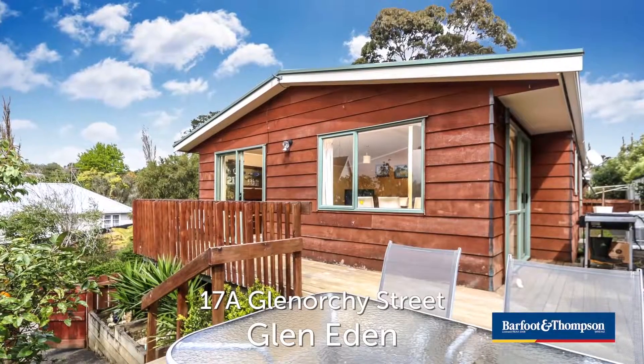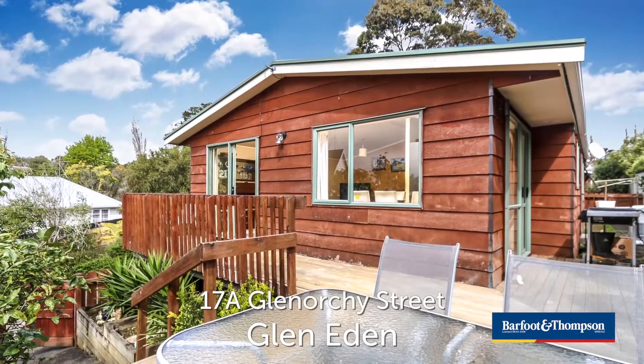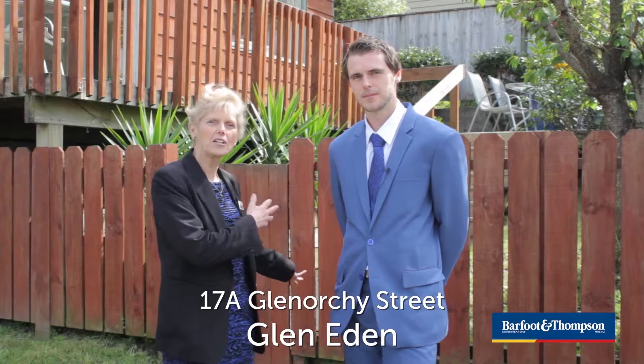Hi, I'm Troy and this is Carol, and we're here to show you the treasure at 17A Glenorchy Street. Come on, let's go and have a look.